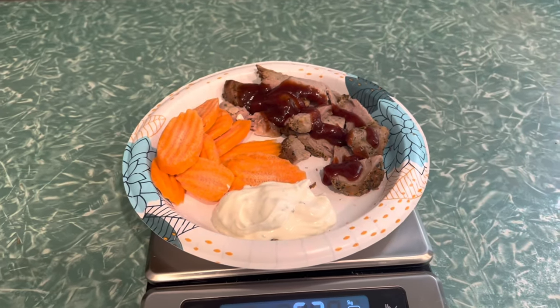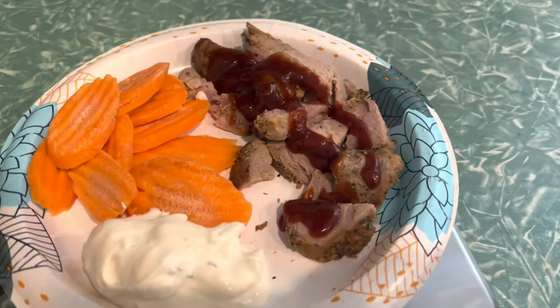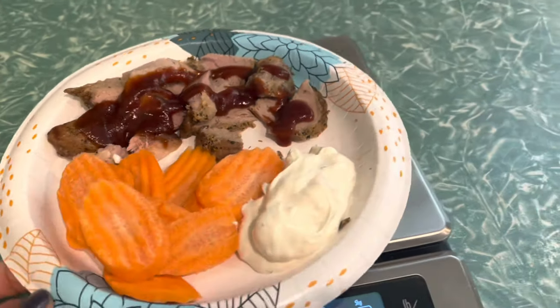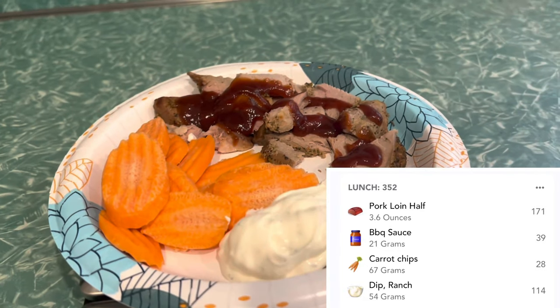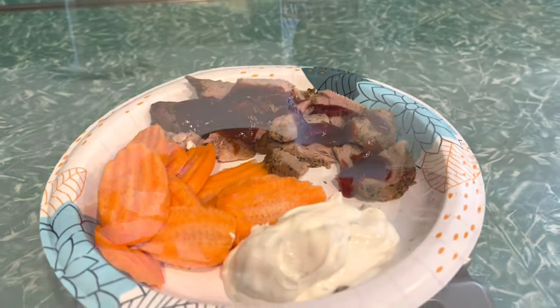This is my Saturday lunch. I am having a pork loin with a little bit of sweet onion sauce, and I'm having some carrots with some ranch dip — all of this comes out to only 350 calories. These are just some leftovers from this week, and I bought some veggies because I figured I need to try and get in some more fruits and vegetables.